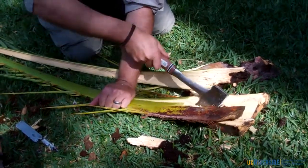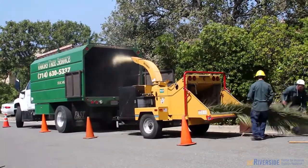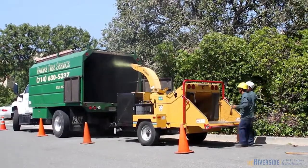All palm fronds after they were removed from the tree were destroyed by chipping and then taken to a certified landfill and buried. This was a precaution to prevent the accidental movement of red palm weevil throughout Southern California.